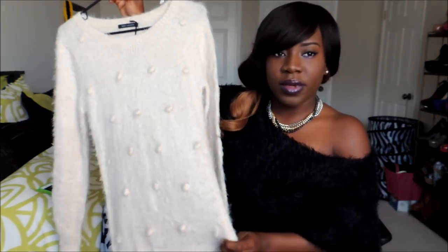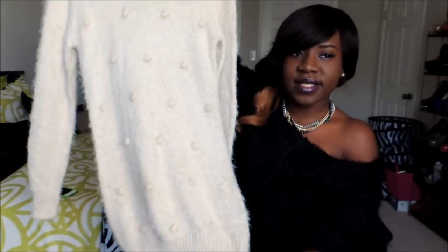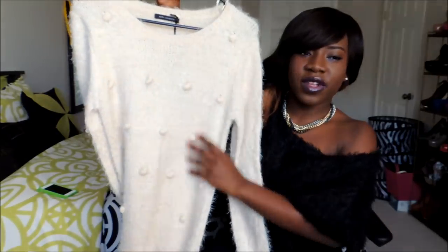From Urban Planet I got this furry, fluffy sweater dress — it was five dollars. I think it's up to my knee. I like the fit, it feels really good.